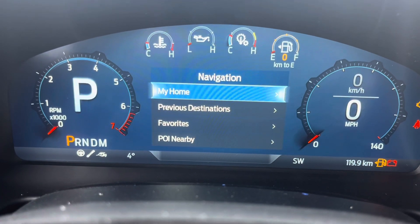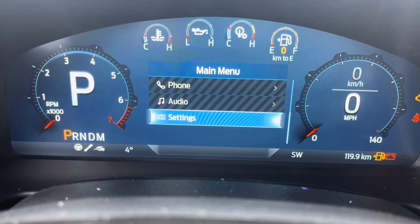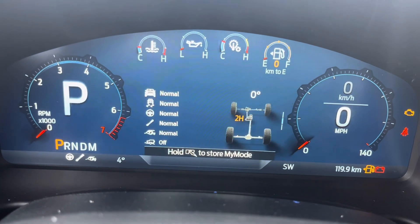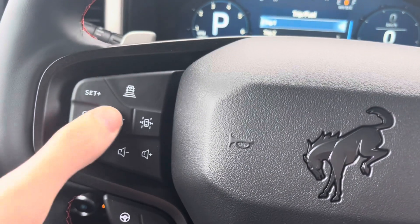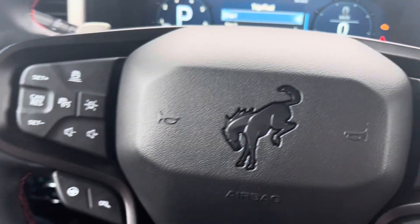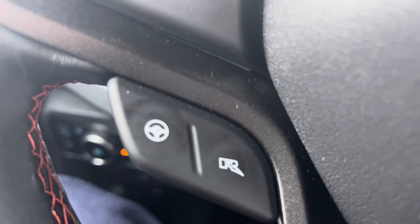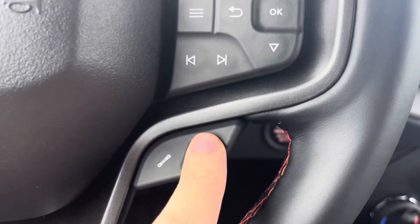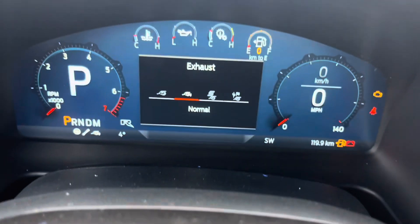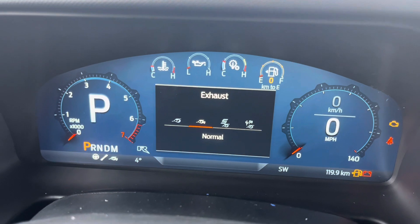Navigation is available right there, along with phone, audio, and settings. Cruise control is located on the steering wheel — push it and it turns on. You also have Raptor-specific buttons on the steering wheel. The Ford Bronco Raptor has exhaust modes activated by a switch, including normal, sport mode, and quiet mode.